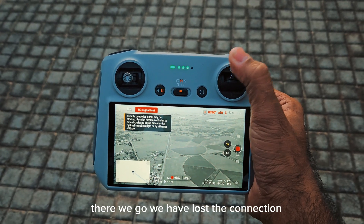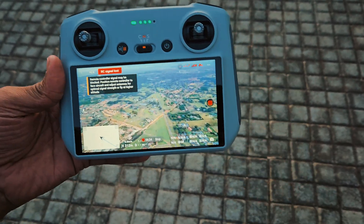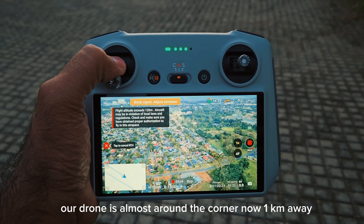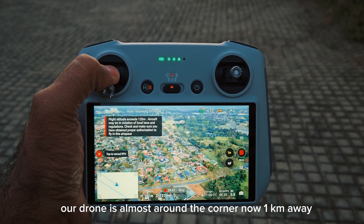There we go, we have lost the connection. Now our drone is coming back — it's almost around the corner, now one kilometer away.